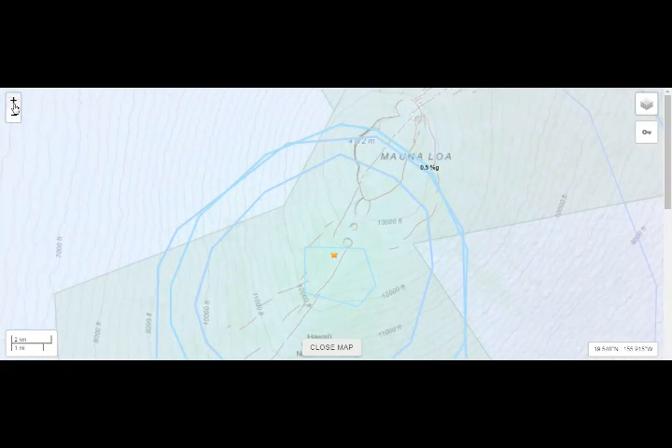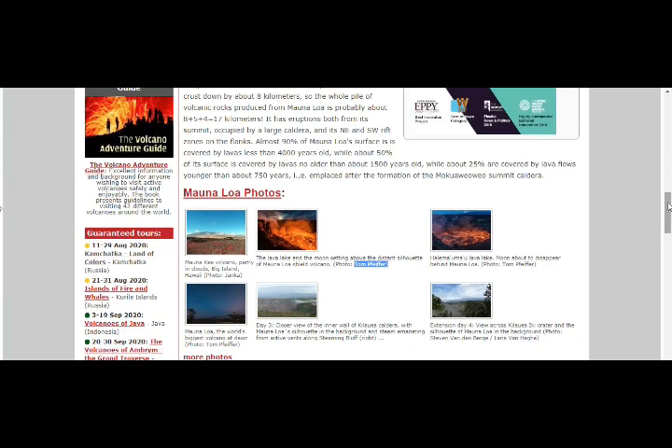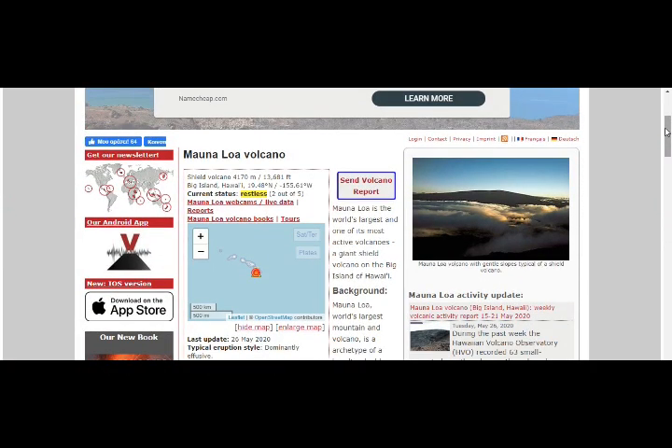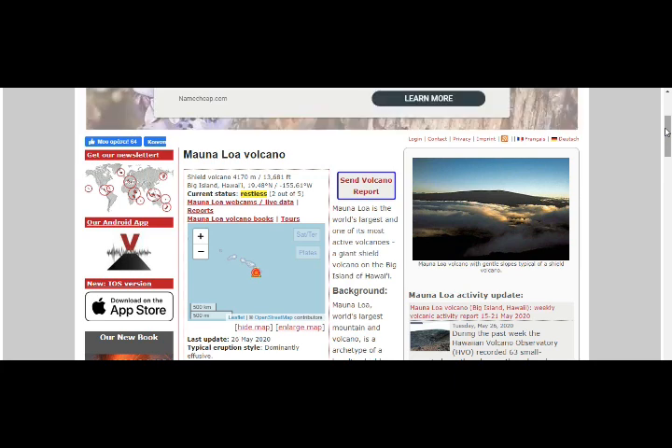Let's go in again — Mauna Loa, right here. And the status of this: Shield Volcano, Big Island, Hawaii.